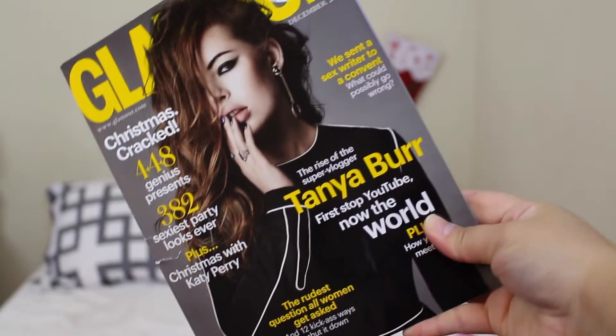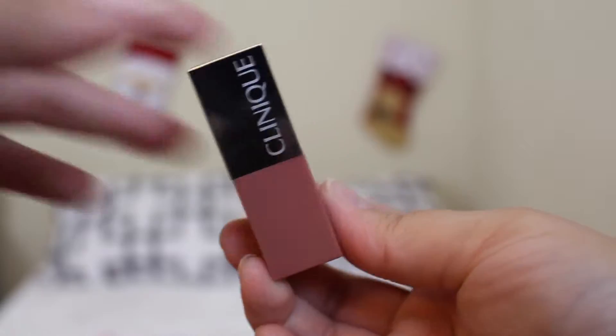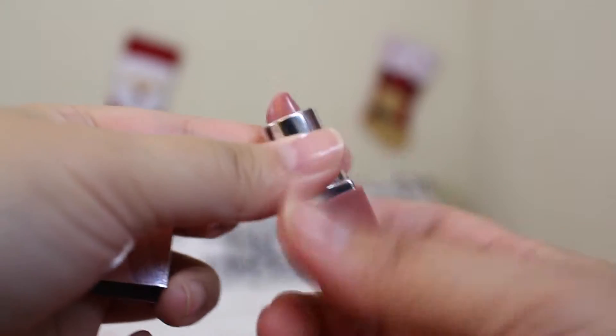I asked on Twitter if someone could please send me this magazine, and someone replied and said they could — I'm very thankful. I'm talking about Glamour with Tanya Burr on the cover. I'm so thankful to — I think her name is Rebecca on Twitter. Thank you so much for sending this to me. She went out of her way because I asked her to go get the one with the Clinique nude pop lipstick.